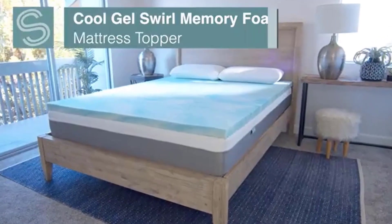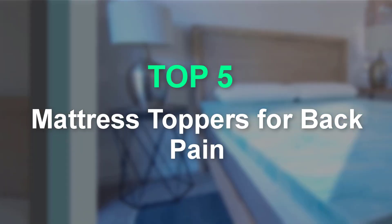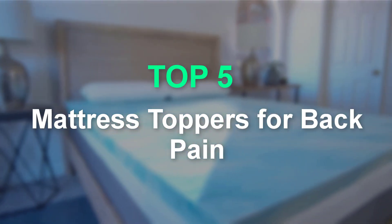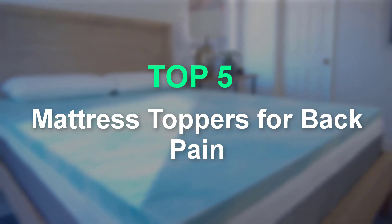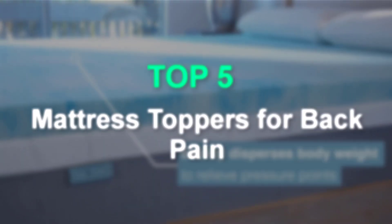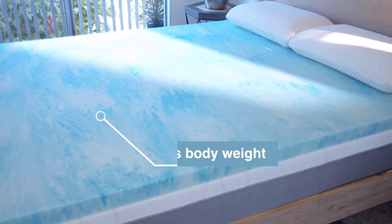Are you searching for the best mattress toppers for back pain? You are in the right place for getting valuable info on mattress toppers for back pain. In this video, we will show you 5 Best Mattress Toppers for Back Pain. This list is based on my personal opinion, and I tried to list them based on their price, quality, durability, and more. If you want to see the price and more information, you can check out the link given in the description.